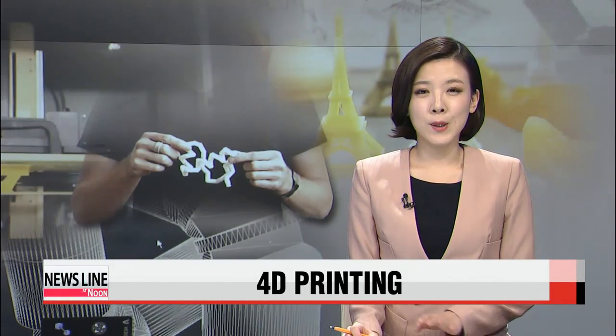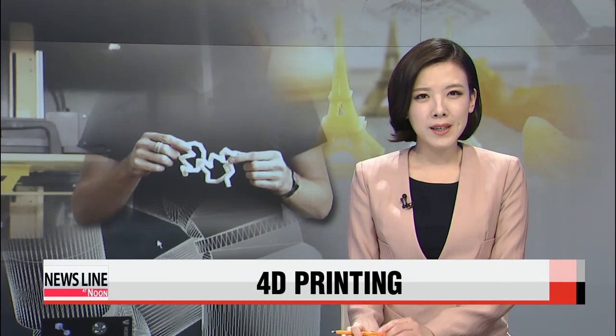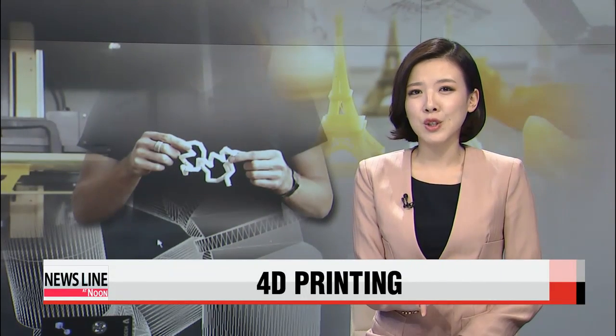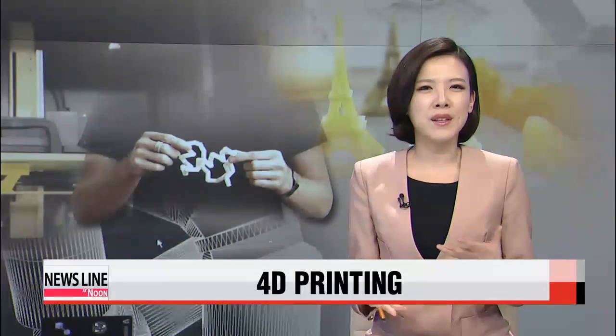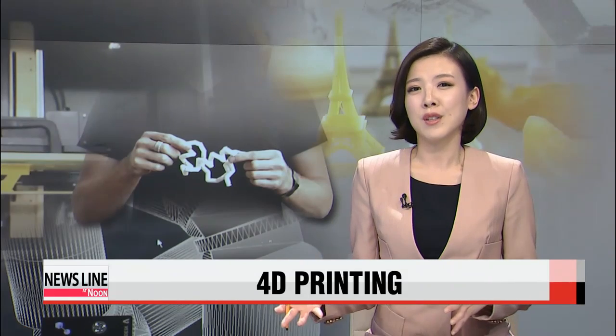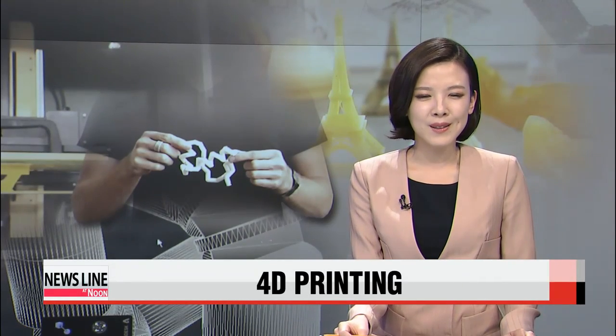Many of us are still getting used to the idea of 3-D printing, but now 4-D printing is starting to make its way to the fore. With this 4-D technology, materials can assemble themselves when they come into contact with some other substance. It seems that nothing is really impossible these days. Shin Se-min tells us more.